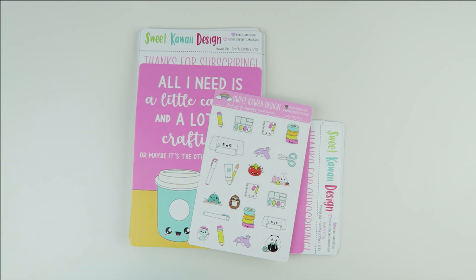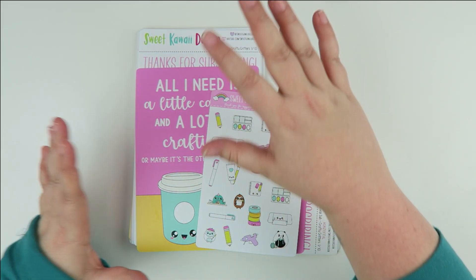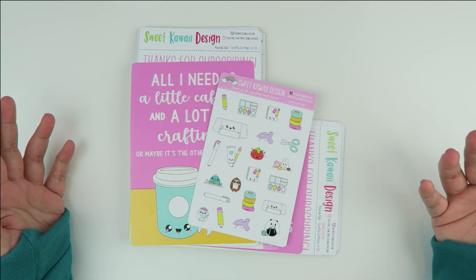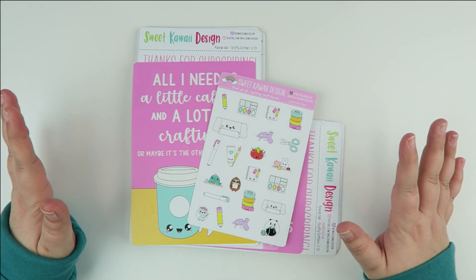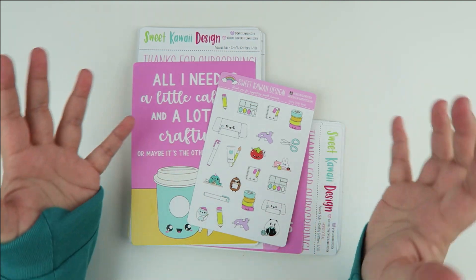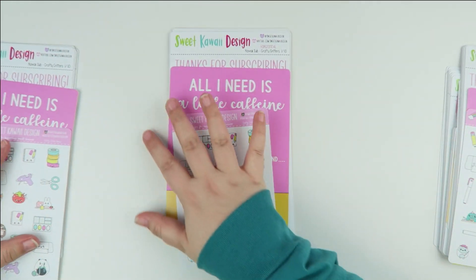There's a size chart in the frequently asked questions section. March is craft month, and that's what inspired me to do this kit. This kit is shipping in February and it's not month-specific, but that gave me an idea to do a really fun crafting kit — because we've done planning kits and all that, but nothing that encompasses all of the crafts.